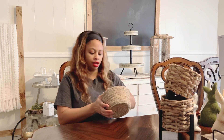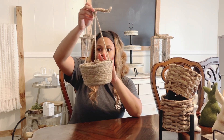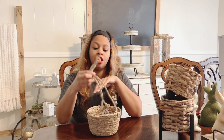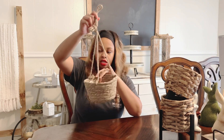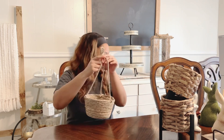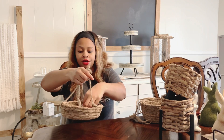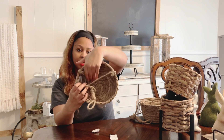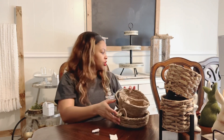I also have these little hanging baskets. We're getting ready to paint our cabinets white and redo our countertops, so one of these with some greenery in it hanging above the sink would be really nice. I have this round basket and then this one that's not as deep. I have both of those.